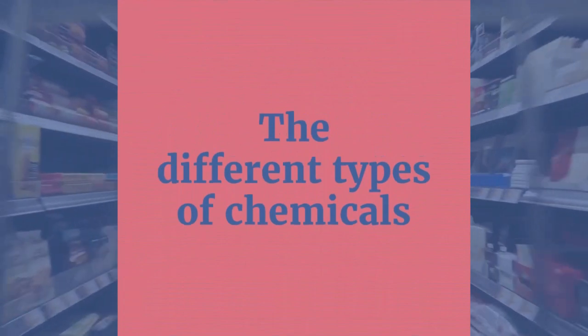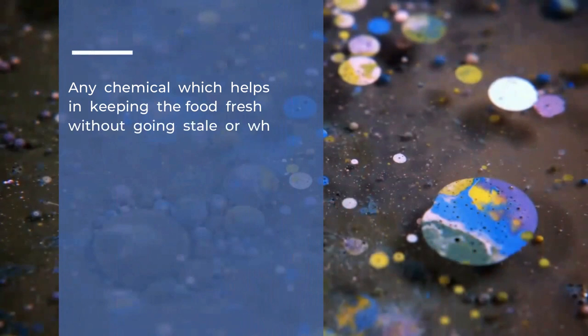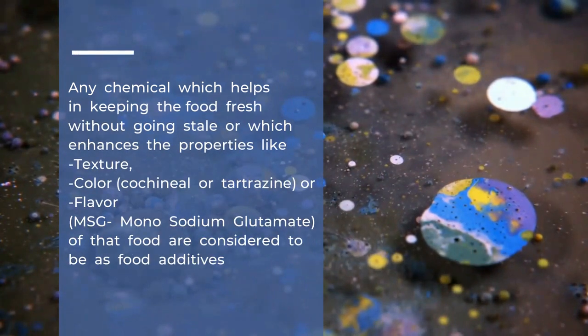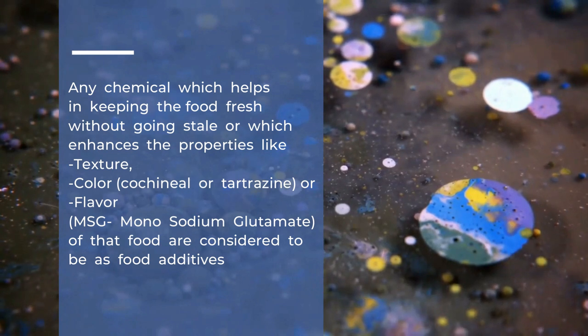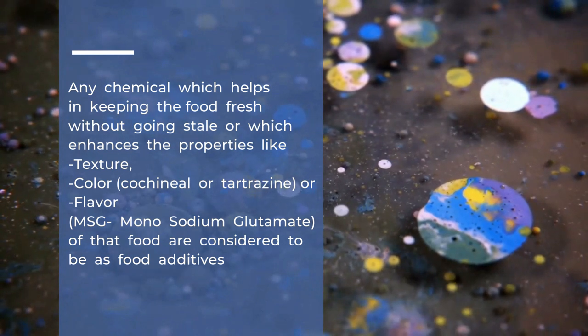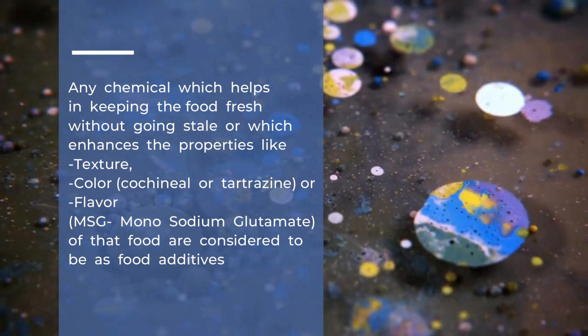Starting off with the first question: which are the different types of chemicals that get added to your food? Any chemical which helps in keeping food fresh without going stale, or which enhances properties like texture, color — such as cochineal or tartrazine — or flavor, such as MSG (monosodium glutamate), is considered a food additive.